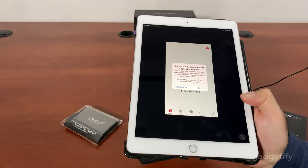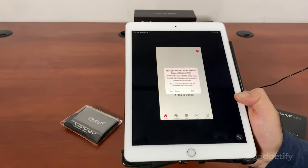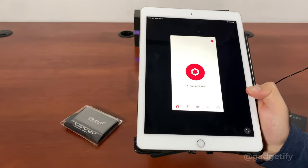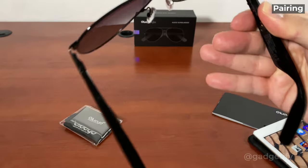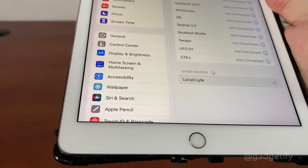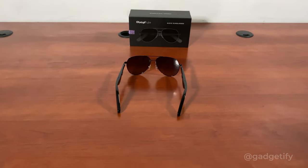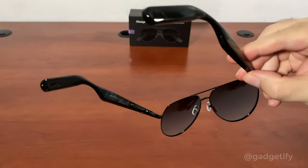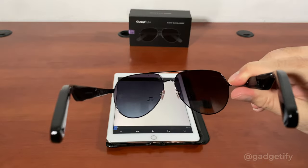In order to use the app, you're going to have to make sure that you have a fairly up-to-date iOS. If you have iOS 14 or things like that, it's not going to work. It's going to ask you for permission for speech recognition and microphone. As soon as you remove these, it's going to start pairing. It's now connected to Bluetooth.